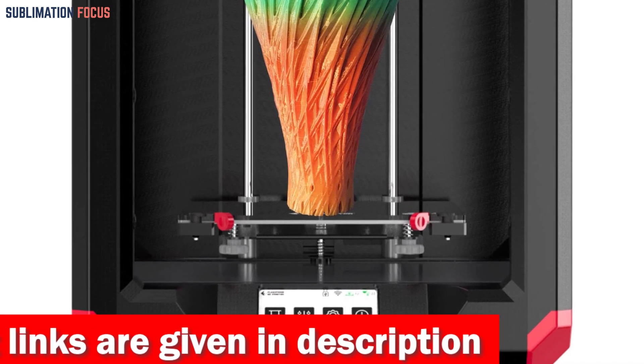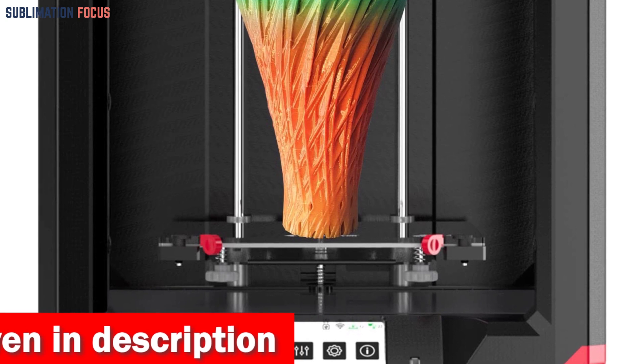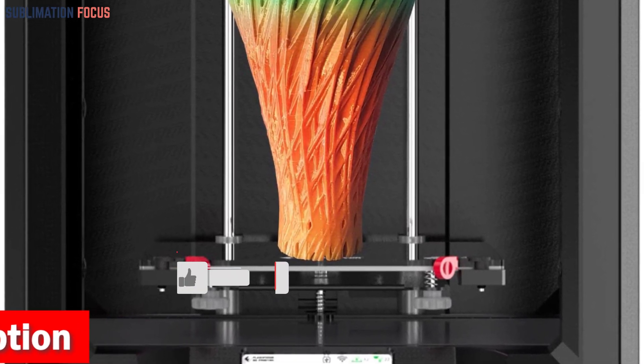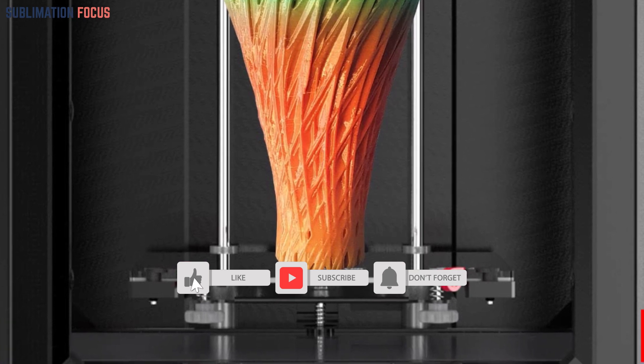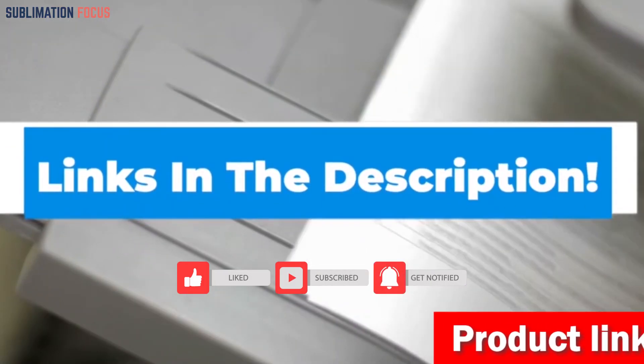The 265 degrees Celsius nozzle handles ABS, PC, and PETG effortlessly. Switching between nozzles is quick and hassle-free, allowing you to explore various materials. If you are interested in this 3D printer, check out the link provided in the description to purchase it right now.